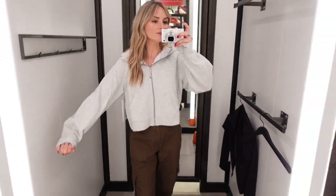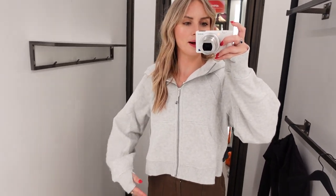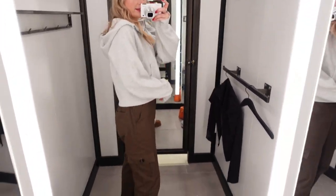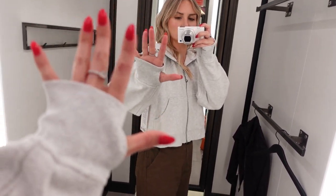This is the Scuba Oversized Full Zip Jacket in grey — super cute. This one is really popular. I don't know if it's the full zip or the quarter zip that's the really popular one, but this is the one that I saw. It's pretty cute, I like it. The seams in the back are pretty cute and it has the finger holes in this one too.